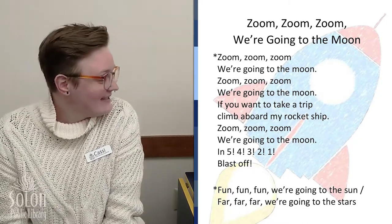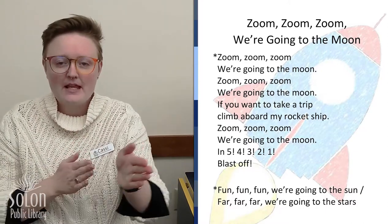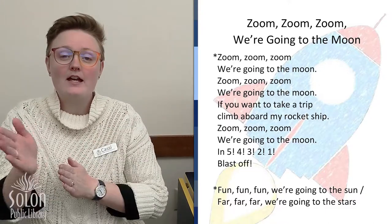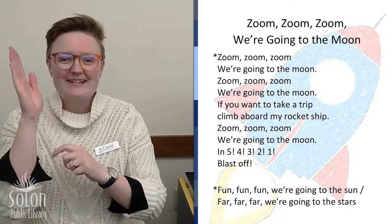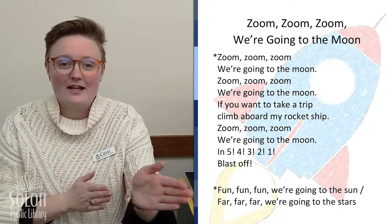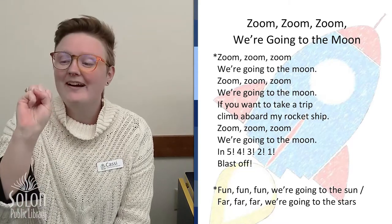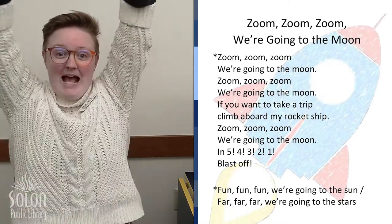Fun, fun, fun, we're going to the sun. Fun, fun, fun, we're going to the sun. If you want to take a trip, climb aboard my rocket ship. Fun, fun, fun, we're going to the sun. In five, four, three, two, one — blast off.